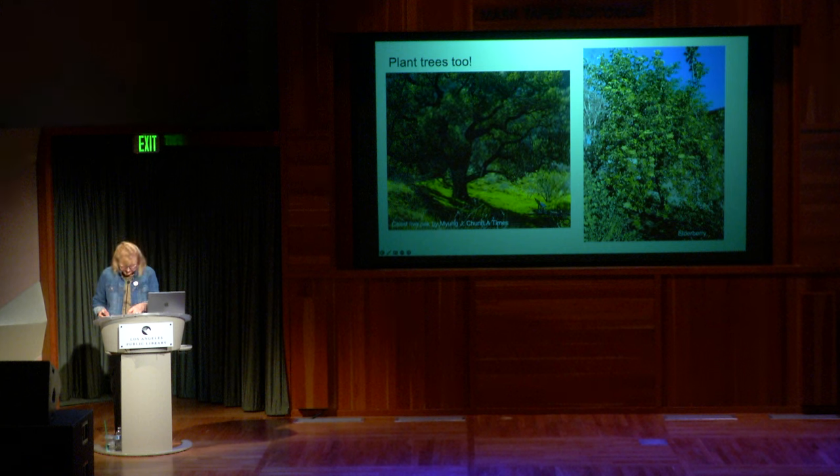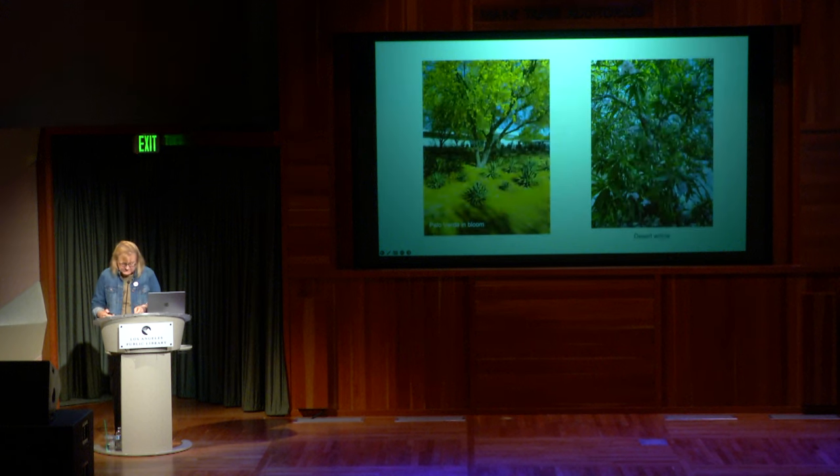Shrubs like sagebrush, lemonade berry, coffee berry, Baja Spurge, and toyon — the California holly — can grow to the size of small trees and be shaped into hedges. They provide lots of dense shelter, flowers, and beautiful berries that delight birds as well as people.